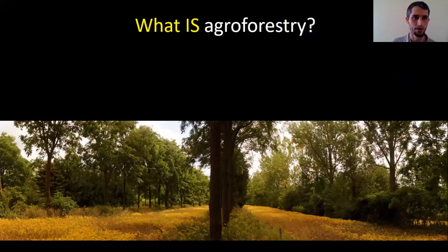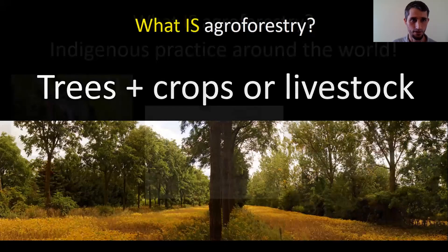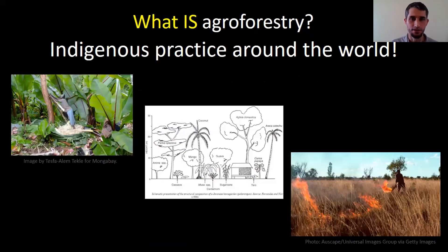So what is agroforestry? It's basically just trees and other stuff — crops, livestock, there's a whole spectrum — but when we say agroforestry, it means we're intentionally integrating trees into our landscapes. Of course, people have been practicing this for a long time. I really want to acknowledge Leah Penniman and her reminder that many, if not most, of the agricultural practices — and especially those that are regenerative — have indigenous roots and people have been doing it for a long time.